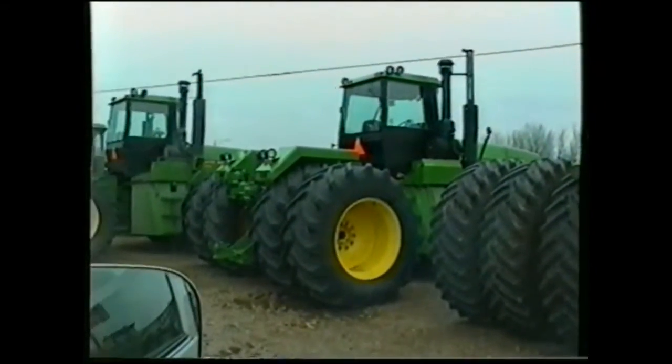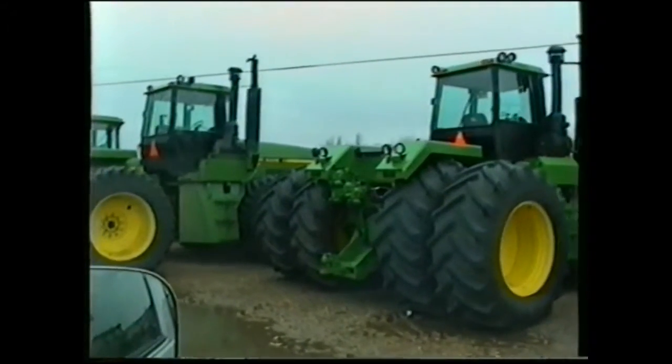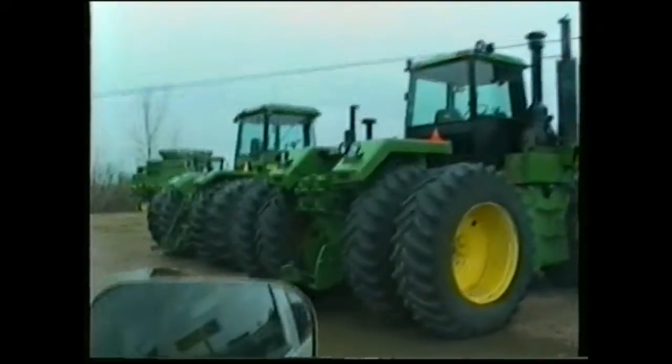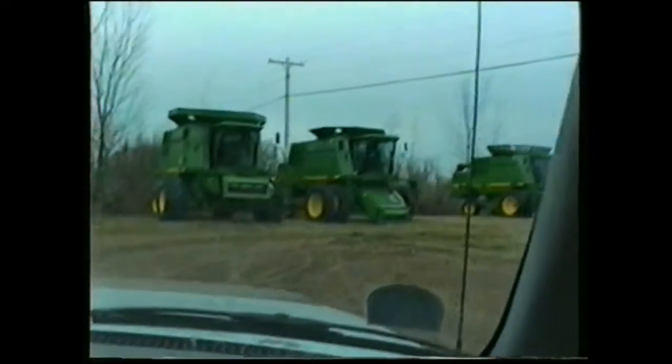Look at this stuff. What do you call them? Four-wheelers? They're four-wheel drive, but they've got eight wheels on them. Some of them have eight, some of them have twelve. And these are the harvesters?